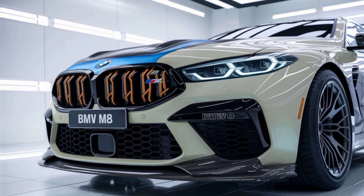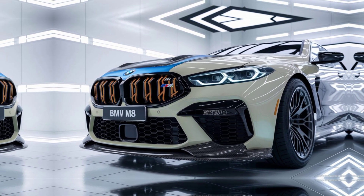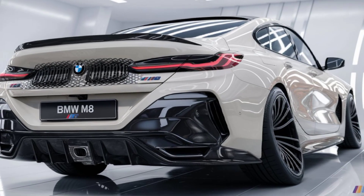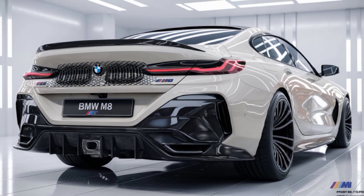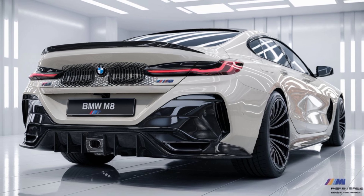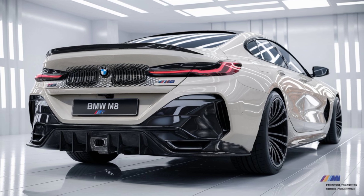Thanks for joining us on this deep dive into the 2025 BMW M8. Don't forget to hit that like button and subscribe for more in-depth reviews and exclusive content. Let us know in the comments what you think of the M8, and stay tuned for more exciting videos. Until next time, keep driving.